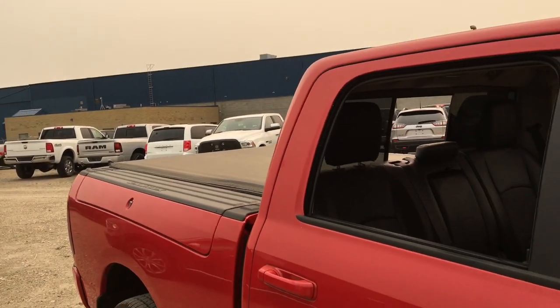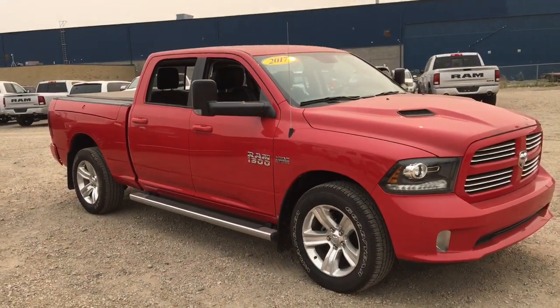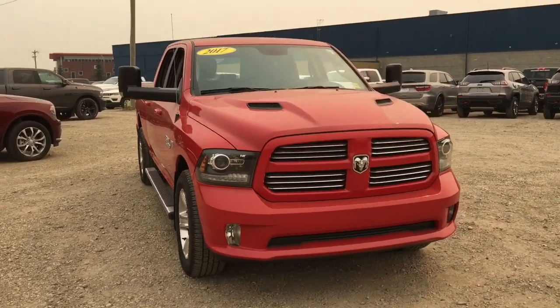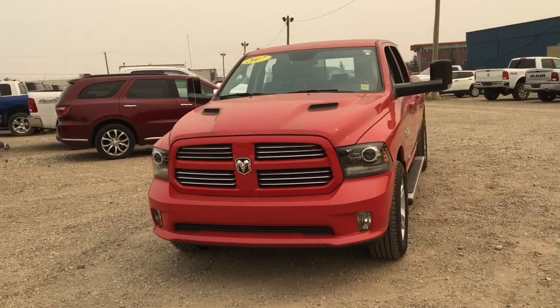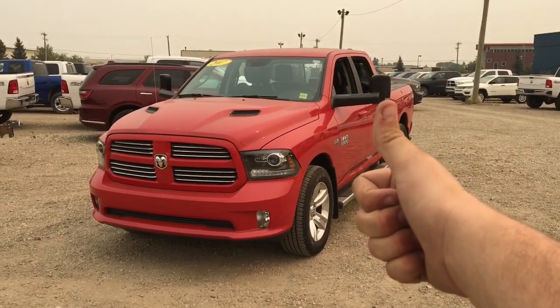This is the 2017 Ram 1500 Sport in Flame Red, powered by the Hemi 5.7 liter V8 engine. It's a crew cab configuration with the six-foot box on the back. It has Ram Boxes, front and rear Park Sense parking sensors with backup camera, GPS navigation, the Alpine sound system, and so much more. Come and see if this is going to be your next truck — I'm David, and I'll talk to you later.